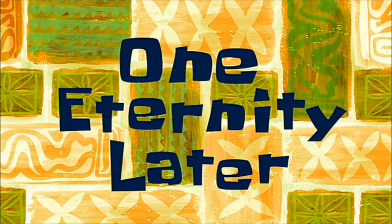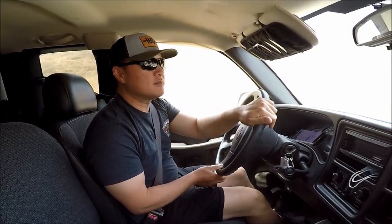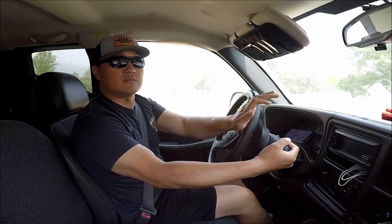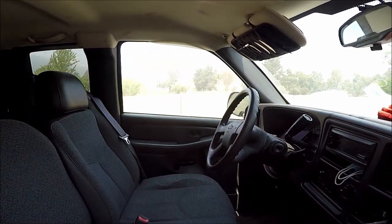One eternity later... Alright, after 4 hours I'm almost there. I'm going to go to the seller's house. I'm here. Three hours later — I did it. I bought the kayak. For the seller's privacy, I didn't want to film on their property, so we made the exchange. I'm in a park right now, just stopped here so I can film this.